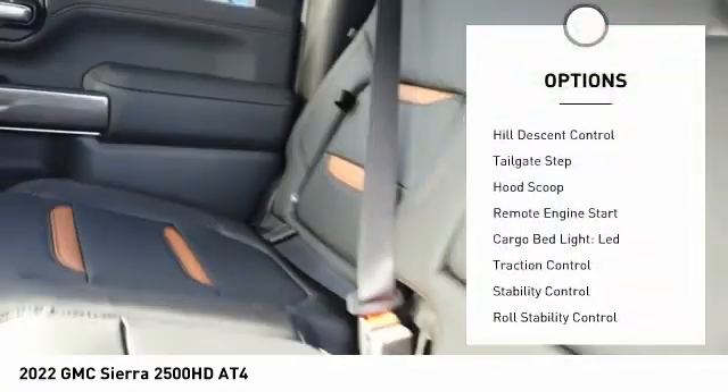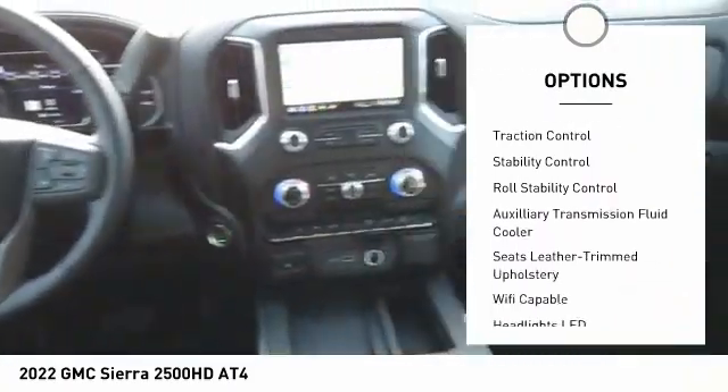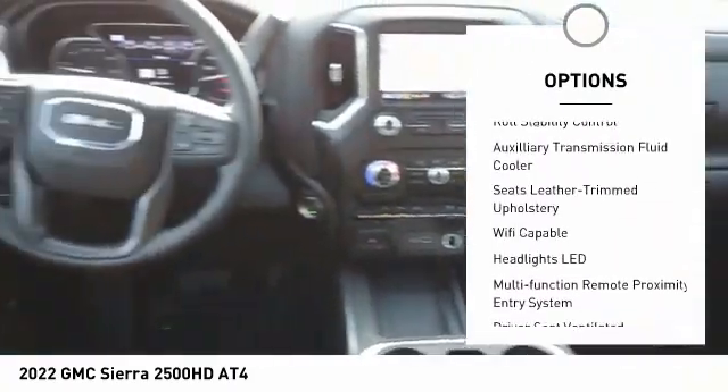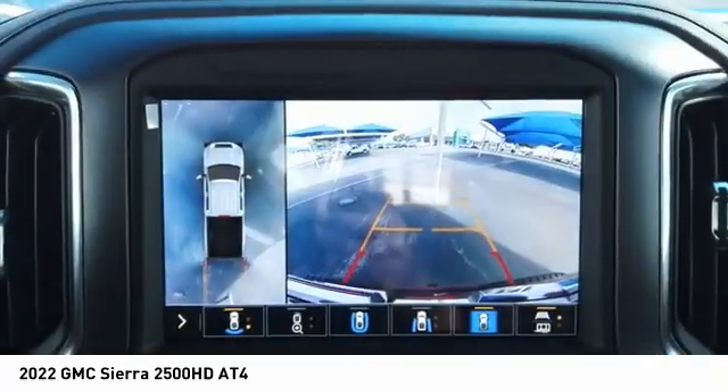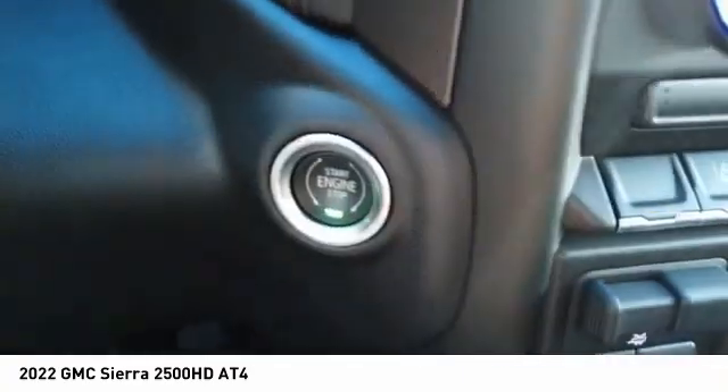Here are some of this vehicle's great options: power windows with safety reverse, hill descent control, tailgate step, hood scoop, remote engine start, cargo bed light LED, traction control, stability control, roll stability control, and auxiliary transmission fluid cooler.